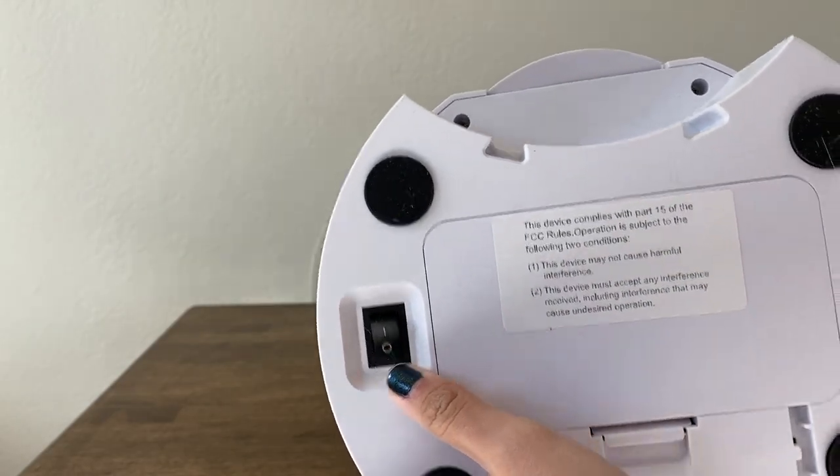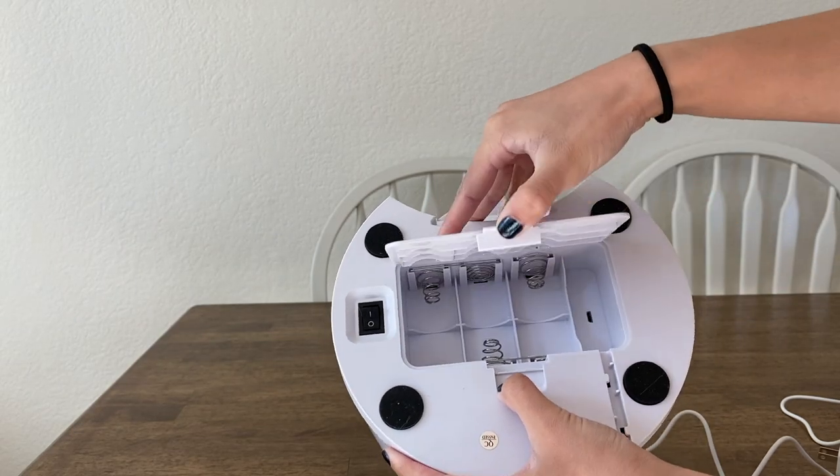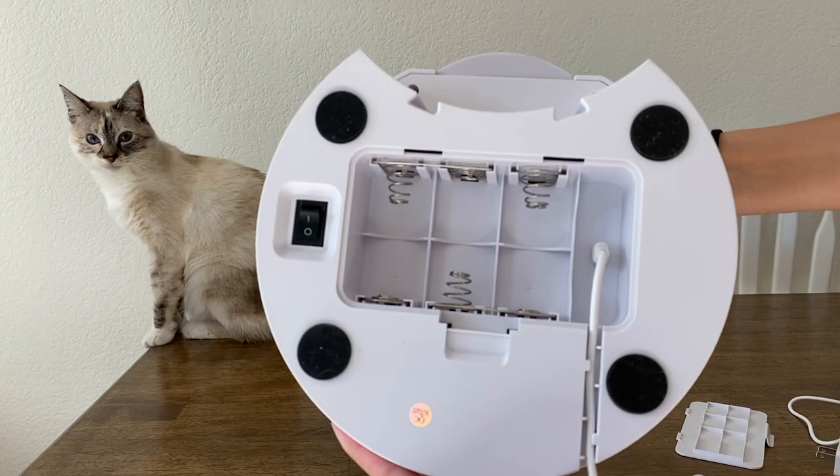On the bottom of the base there is an on/off switch. There is also an option to place 3D batteries for emergencies like a power outage. The power cord also plugs in at the bottom.